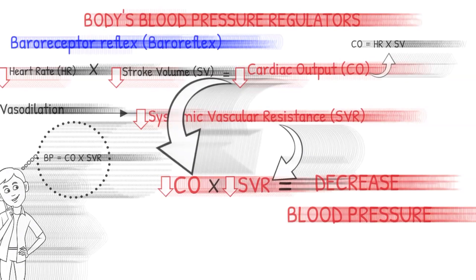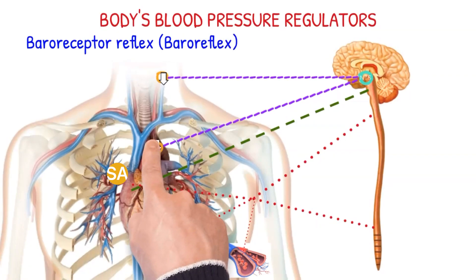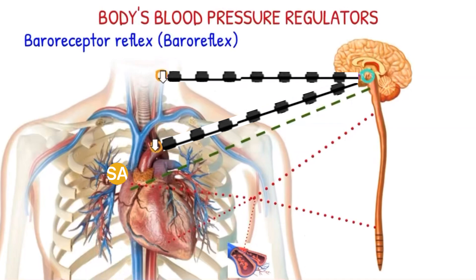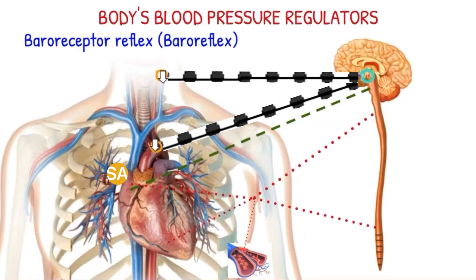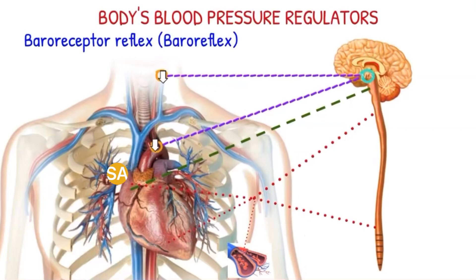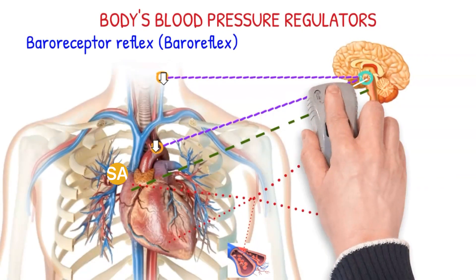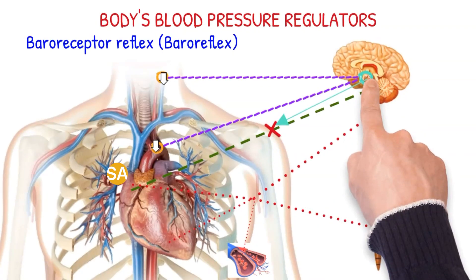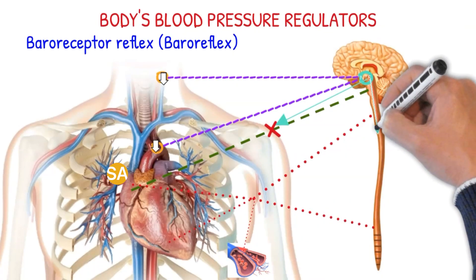In the event of a sudden drop in blood pressure, the baroreceptors sense this because of the decrease in tension in the aorta and carotid. As a result, the baroreceptors send fewer impulses to the nucleus tractus solitarius. The NTS then stimulates the autonomic nervous system to inhibit the parasympathetic nervous system and stimulate the sympathetic nervous system.